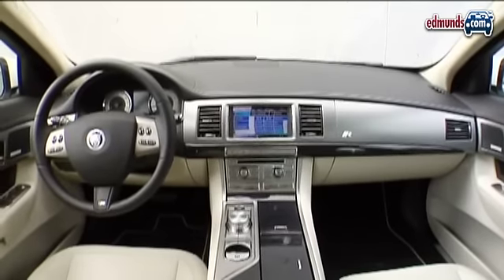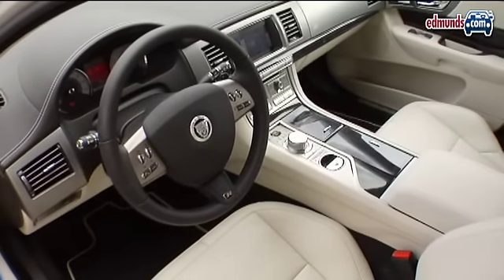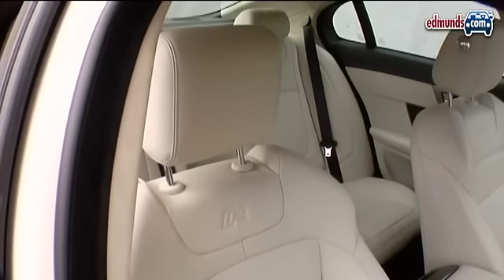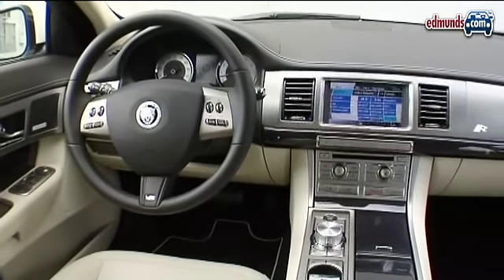The interior also meets even demanding expectations. The cabin is well-trimmed and comfortable, and it looks and feels special. The seats are very comfortable with enough support to handle aggressive driving. Low points include a clunky navigation interface and some bits that are so shiny they're distracting.